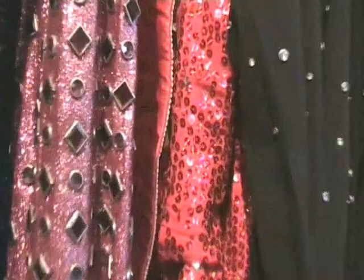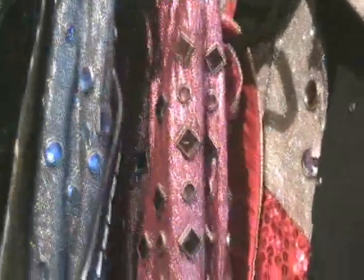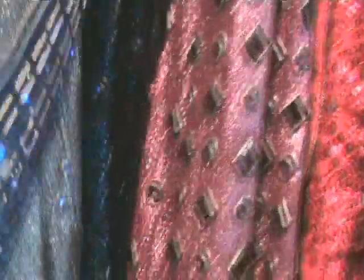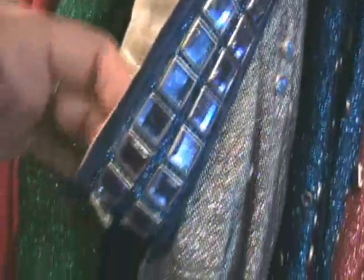Beautiful, intricate work on these old Jackson 5 costumes — jewels and the belt. More Jackson 5 costumes.